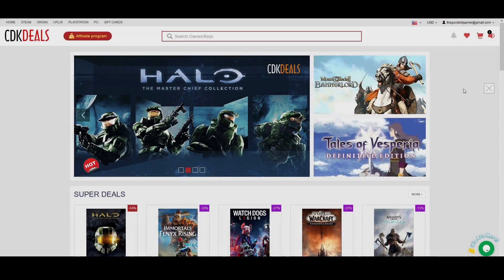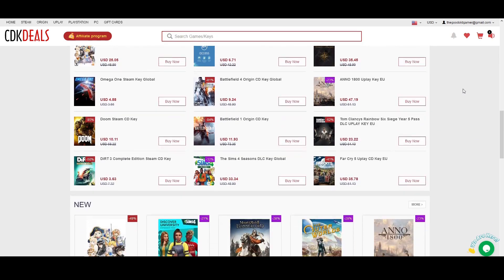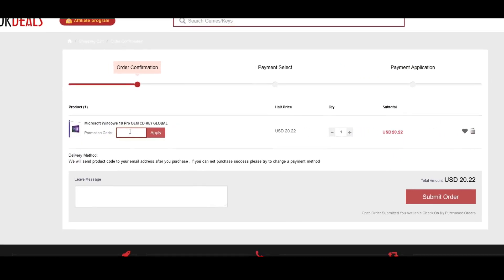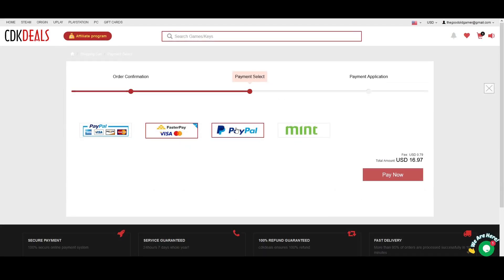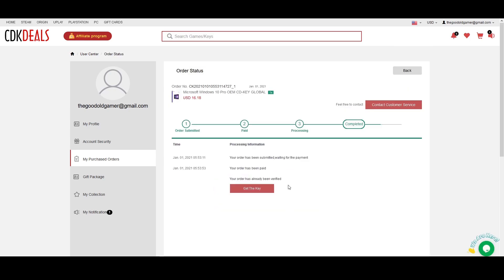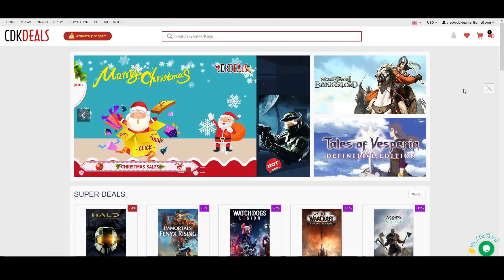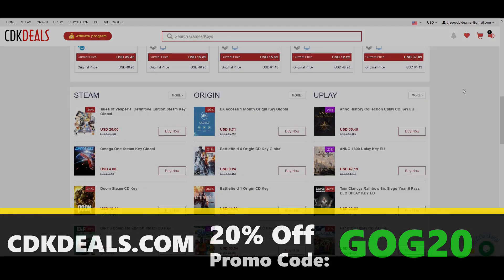In need of a Windows 10 key for your new PC build? Today's sponsor is CDK Deals, and they have a deal for you. CDK Deals is a site that offers excellent deals on games and software, and they offer Windows 10 Pro OEM keys at a ridiculously good price. Find the best deal and pop in my promo code GOG20 to apply an additional 20% off. You can check out securely via credit card or PayPal. Once done, you'll get direct access to your key via the website as well as in your email. All you have to do is type "activate" in your search bar, pop the key in, and you're up and running. Click the link in the description and pin comment below, and make sure to apply GOG20 to get that additional 20% off.